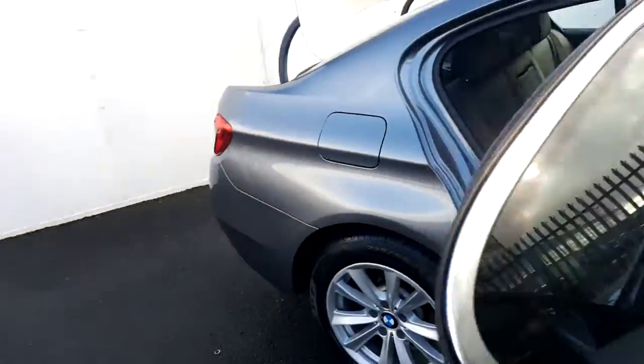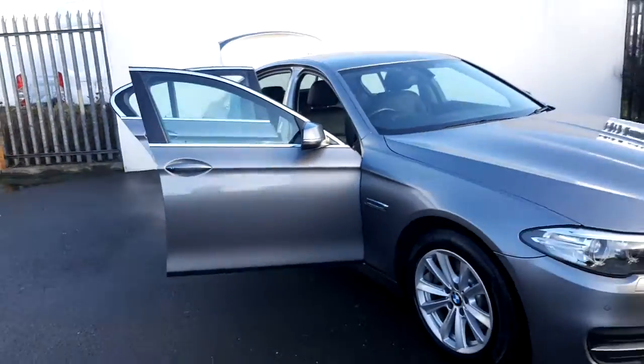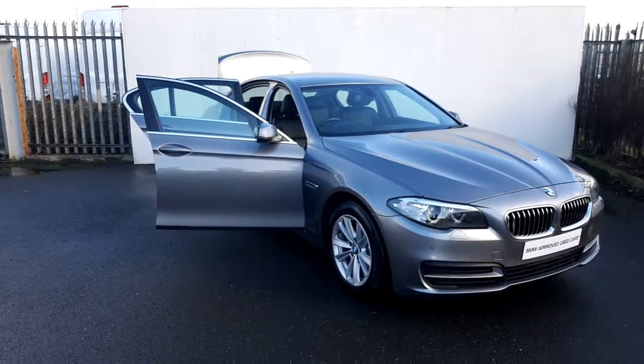For more information about this car please contact our sales team on 01-864-7777. Thank you for taking the time to view this video today.